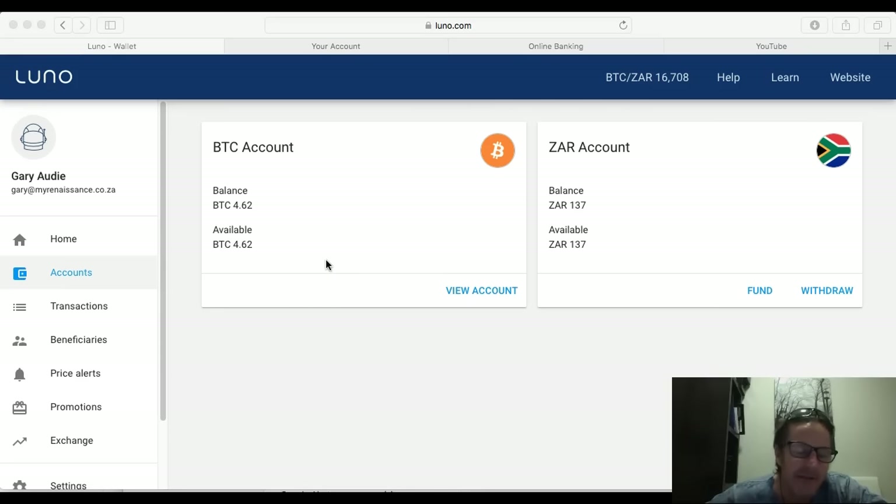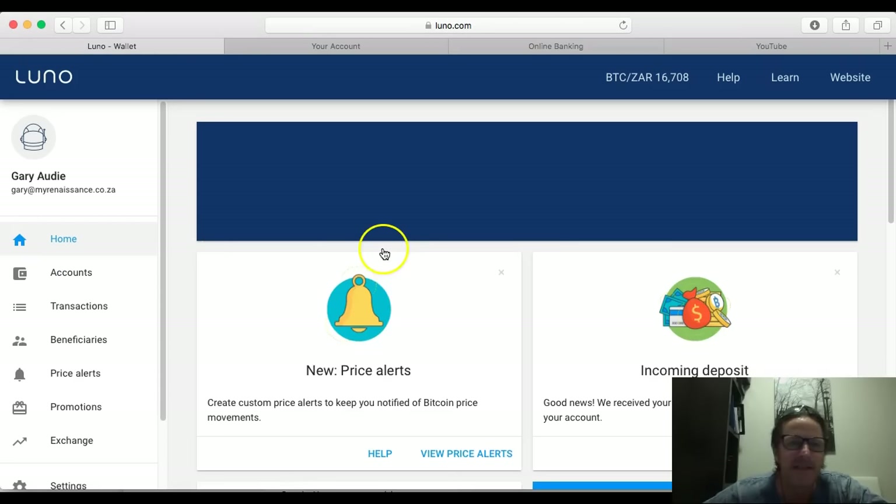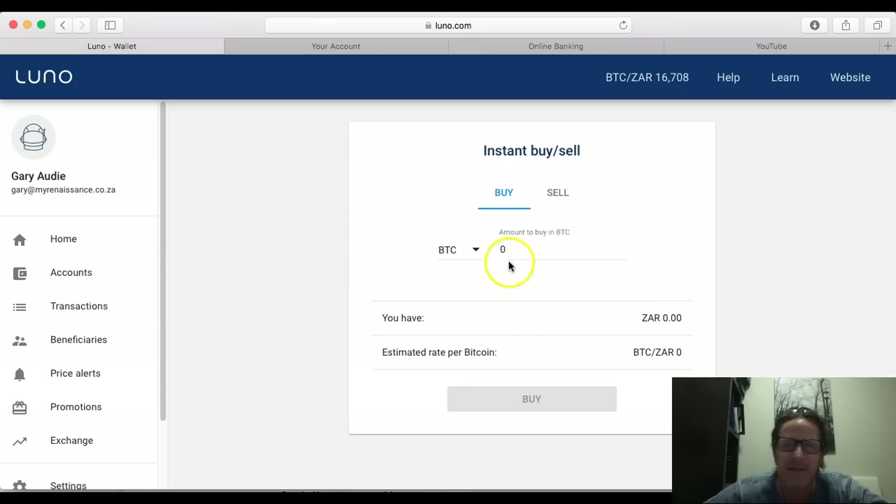If you're buying anything under 20,000 rand you can use the instant buy — it's a lot more simple and for most people who are new to this, you just go to buy, put in the amount you want to spend, and instantly you get it. If it's over 20,000 rand, you've got to do it on the exchange.